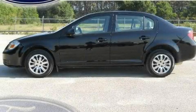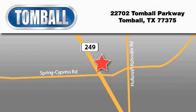Call and arrange your test drive today. Tomball Ford is located at 22702 Tomball Parkway in Tomball. Our goal is to exceed all of your expectations to ensure that you'll return for future visits.